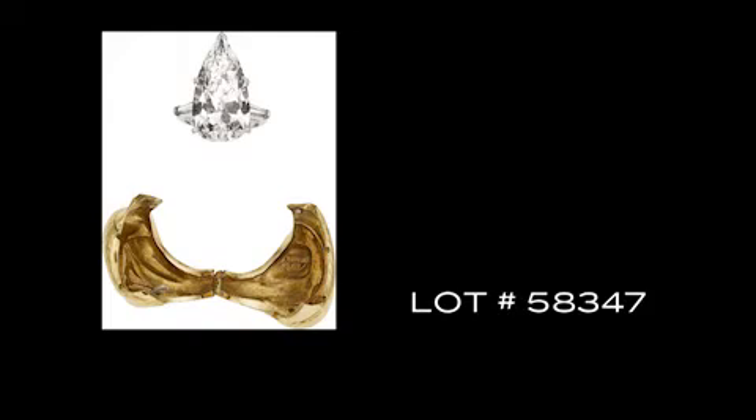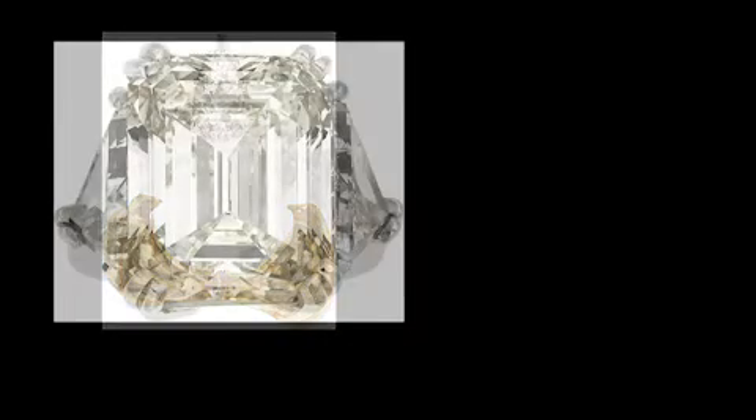This ring is also accompanied by a hinged gold jacket made by Kloon so that the look can be altered to suit one's wardrobe. And the largest diamond in the auction is lot 58348, an emerald cut diamond weighing 18.40 carats, accompanied by a GIA laboratory report stating the color as L and the clarity VS1. This is a showstopper.